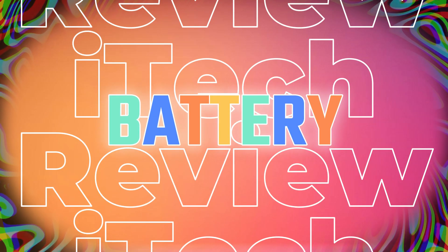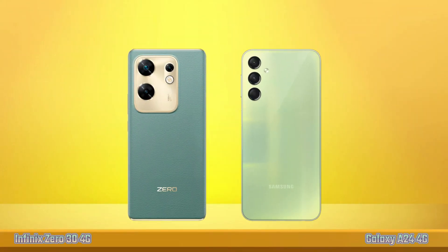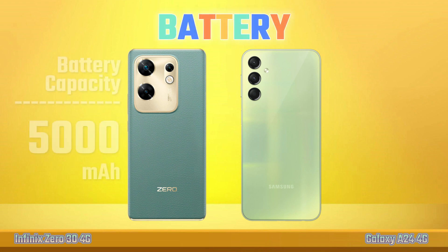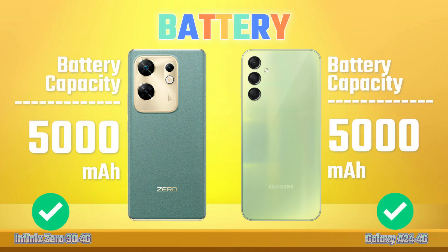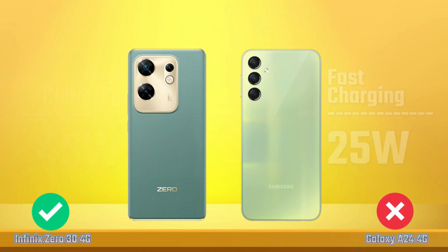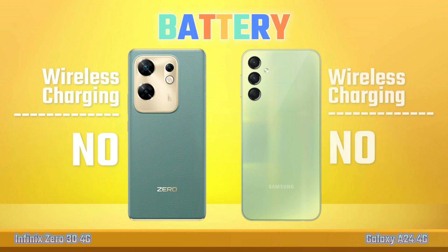Battery. Battery Type. Battery Capacity. Fast Charging. Wireless Charging.